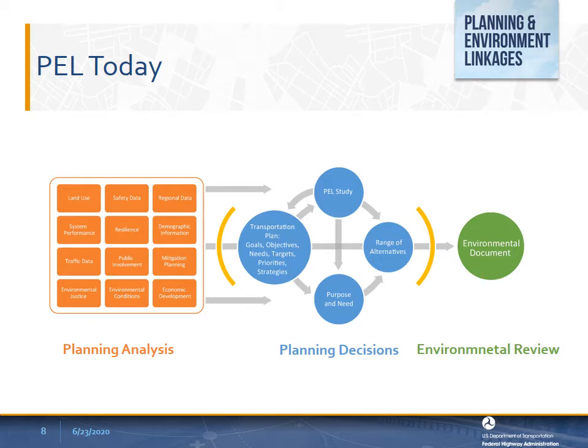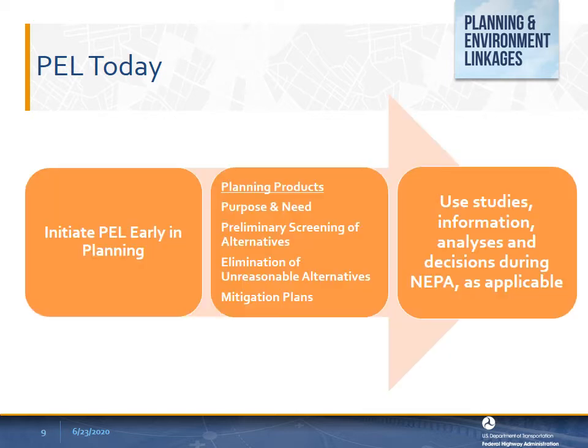PEL could be used at different scales, such as at the regional level during the transportation planning process or during the development of planning studies, where planning products and decisions can be documented for future use in the environmental review process. PEL can be initiated at the beginning of the planning process when transportation challenges are first identified, or it could be integrated into the transportation planning process when developing transportation plans, developing planning products, and or planning studies. Such studies often result in substantial information, analyses, and decisions that can be used throughout the environmental review process under NEPA, if the planning products—such as purpose and need, preliminary screening of alternatives, and elimination of unreasonable alternatives—meet the legal conditions for PEL.